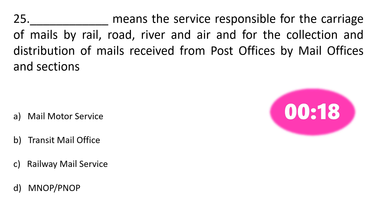Question number 25. Dash means the service responsible for the carriage of mails by rail, road, river and air, and for the collection and distribution of mails received from post offices by mail offices and sections. Option A: Mail motor service, Option B: Transit mail office, Option C: Railway mail service, Option D: MNOP and PNOP. The correct answer is Option C: Railway mail service.